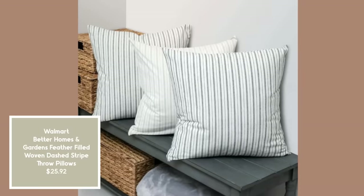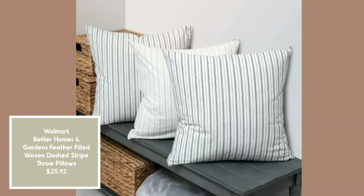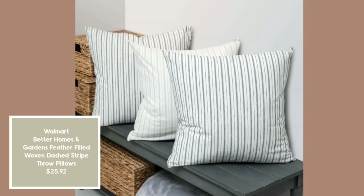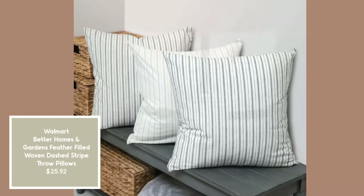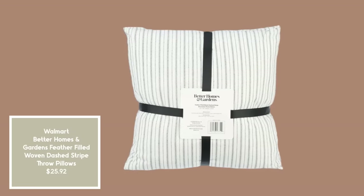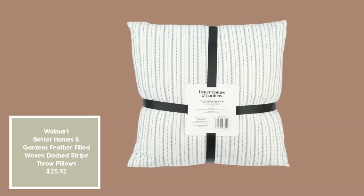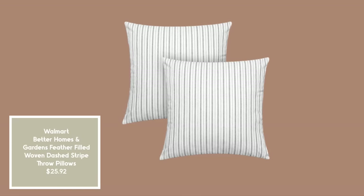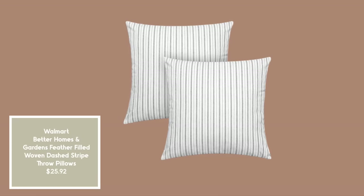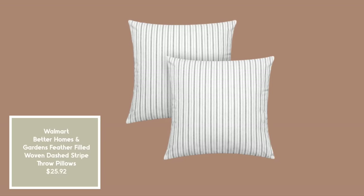A striped look is very trendy right now. There's a black and white version and a blue and white version of this pillow set by Better Homes and Gardens — feather filled with dashed stripes, very light and elegant. You get two for about $26. That'll be the end of our pillow section.